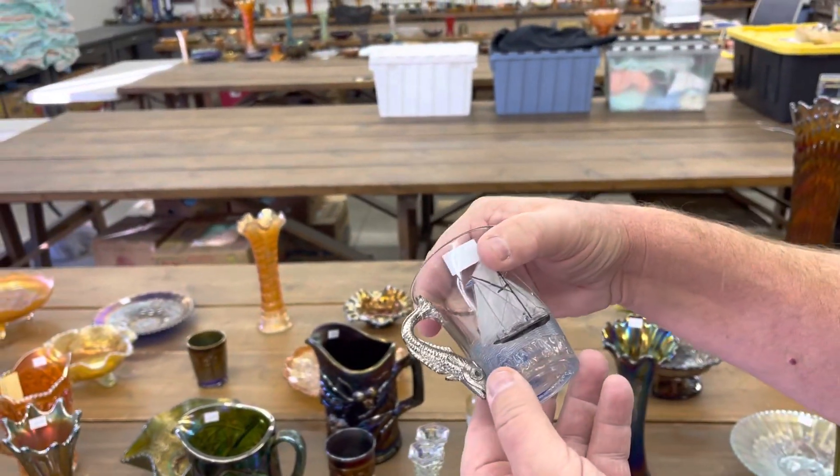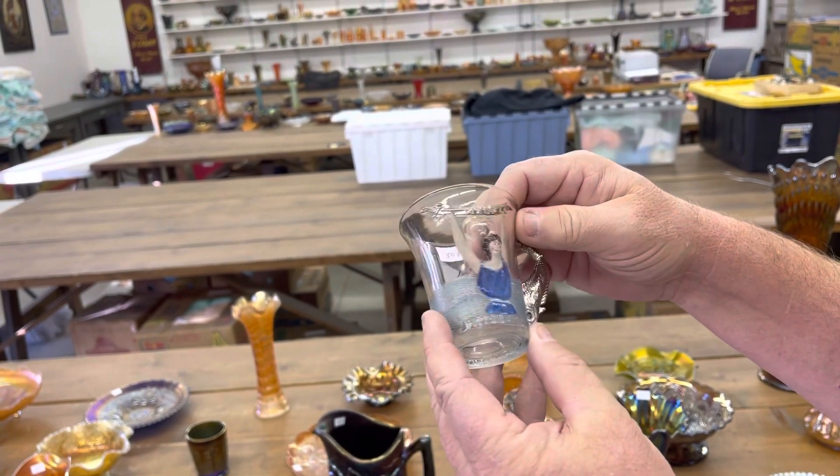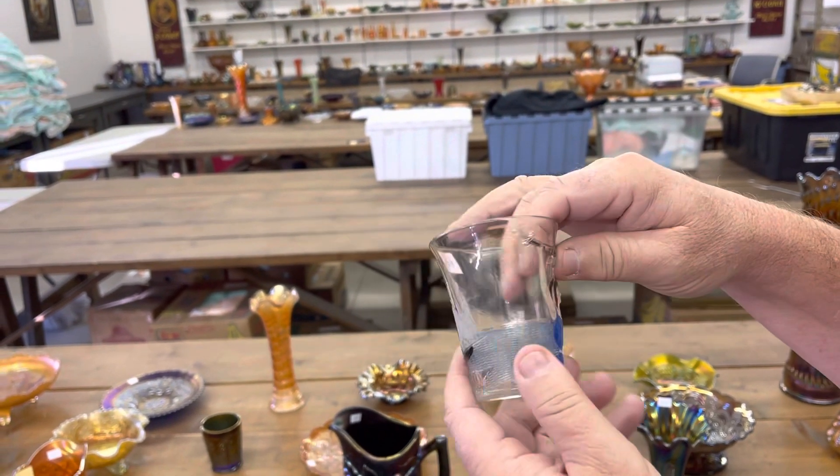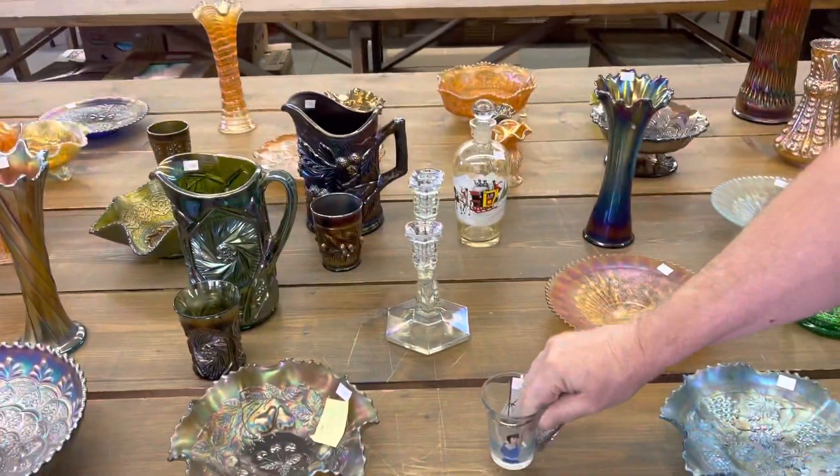Here is a 1904 Atlantic City Shriners piece — not Elks, Shriners.